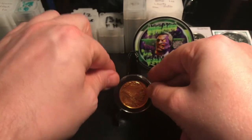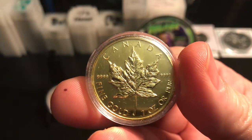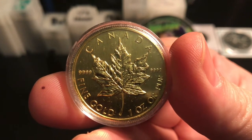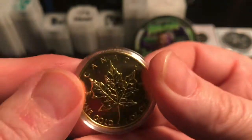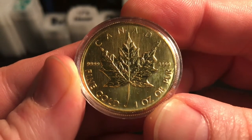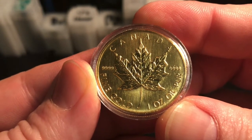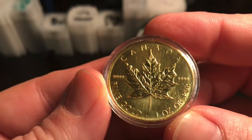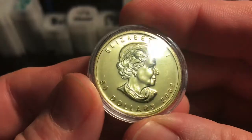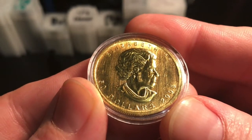My second one-ounce gold coin was the Maple Leaf. The reason I picked this up was because it's also four-nines fine. I got it as a random year and varied condition — which I didn't fully realize — and the varied condition was only about ten dollars cheaper. I would have never bought it had I known that, because it did end up having some scratches on it when I received it. It went straight into a case.